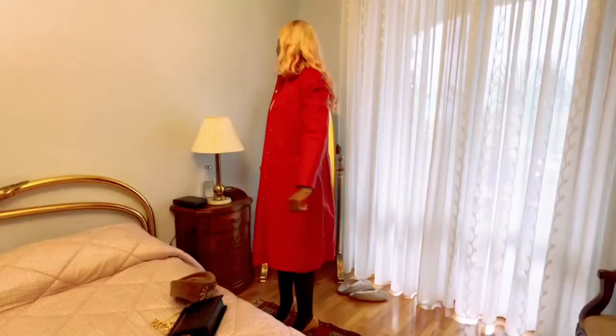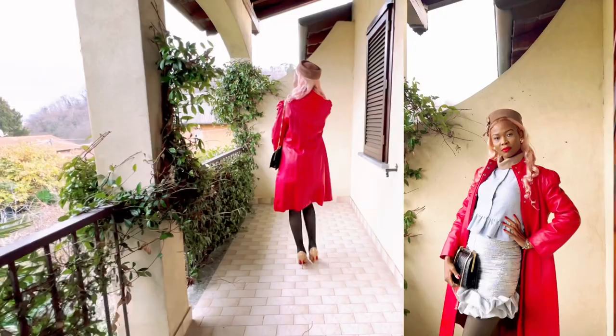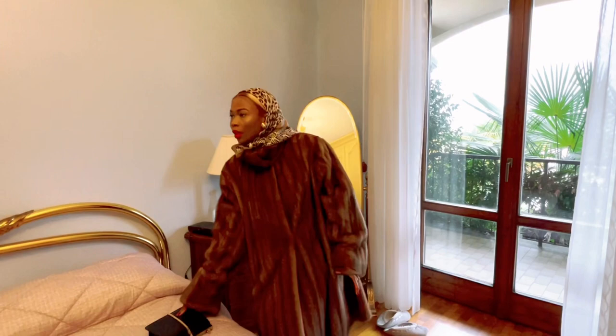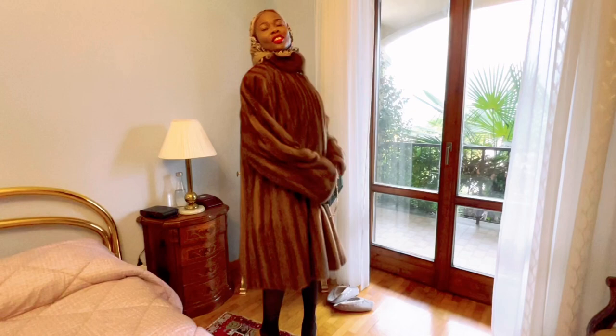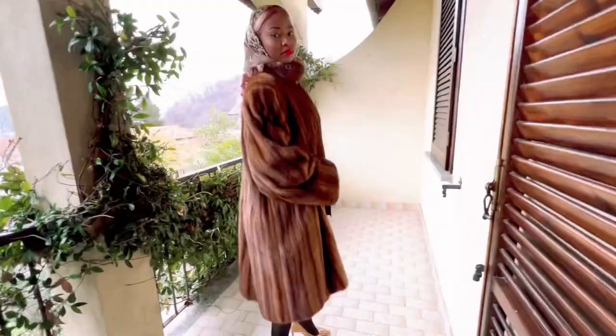This is classic outfit number two. This is a feminine mink fox vintage coat. I love fox coats. The purse is also vintage crocodile from the 60s. This is a typical elegant old money, sophisticated, classy, expensive, and European style for winter.